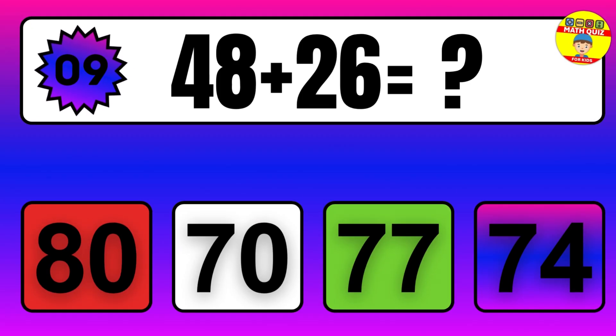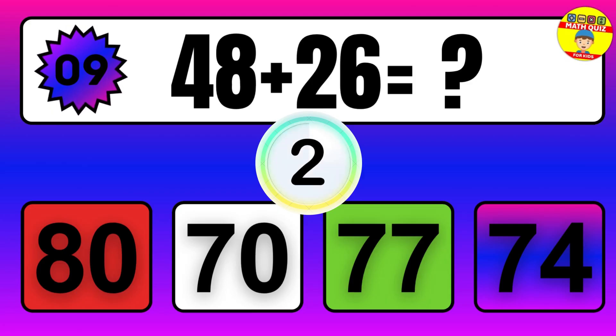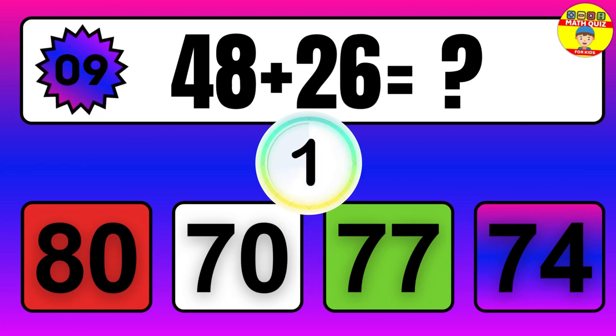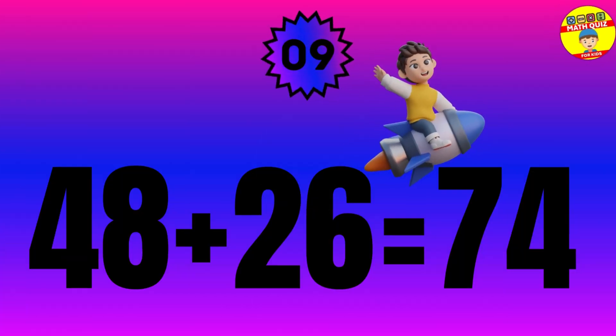Question: 48 plus 26 equals what? The answer is 48 plus 26 equals 74.